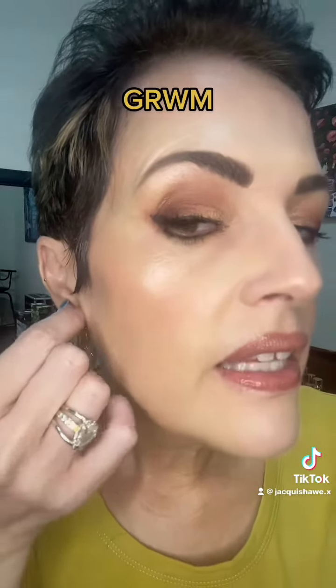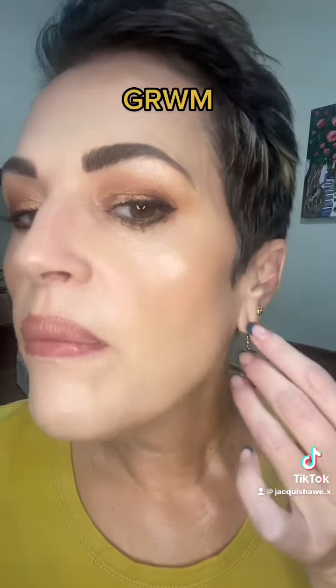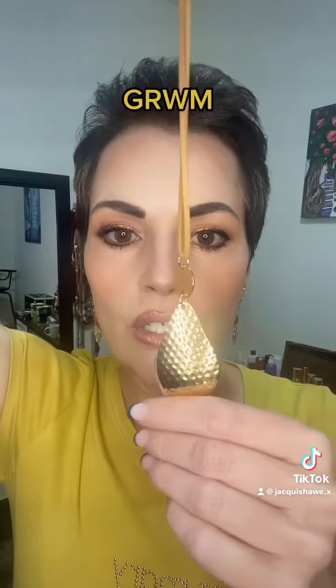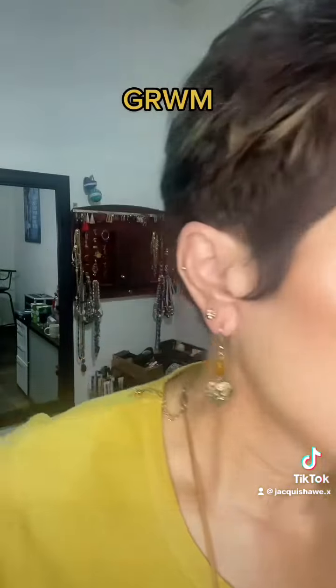I'm going to add these little drop earrings — they've got a little brown bead, and I've got a little heart in the second hole. Then I'm adding this around my neck; it's got this gold at the bottom and it's like a rope that I'm just going to put around my neck.